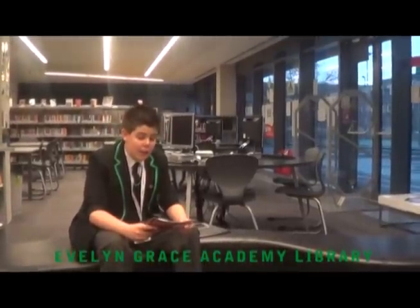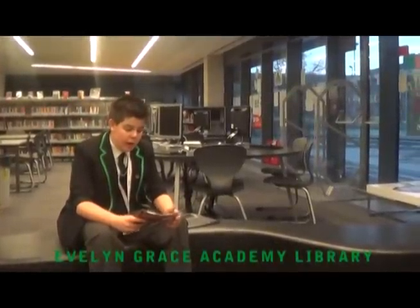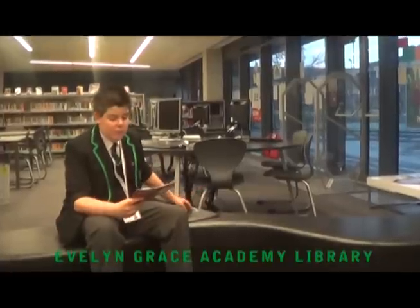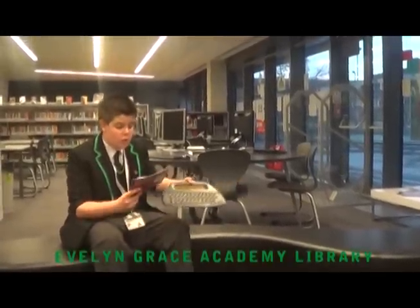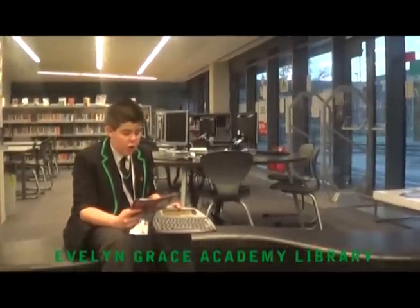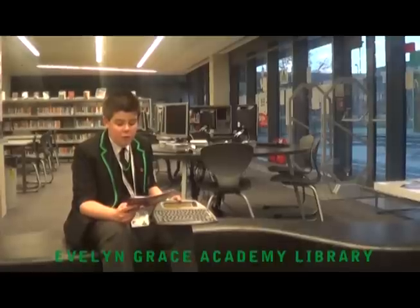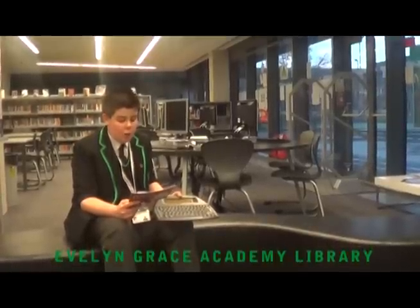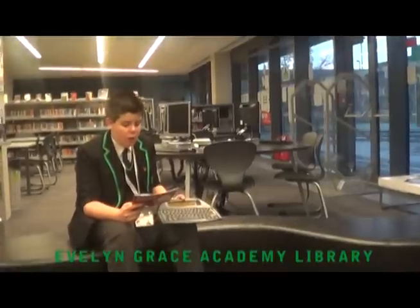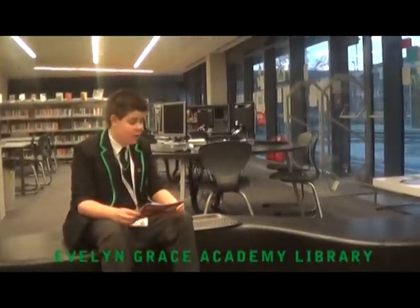At EGA we have something called Accelerated Reader. This keeps track of how many books students are reading as well as how many words. Once you have finished you can take an Accelerated Reader quiz on one of these Neo boards. There are prizes for scoring over 70% on a test as well as larger competitions and rewards, including passes to students over a million words which allows them to jump the lunch queue every day for a time. Students even create their own competitions by trying to read more words than their friends.